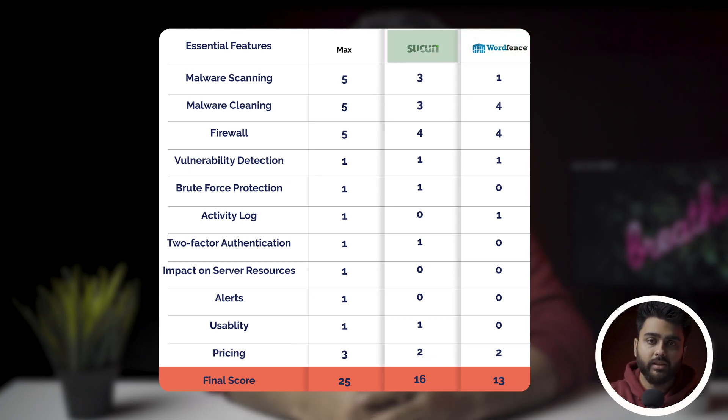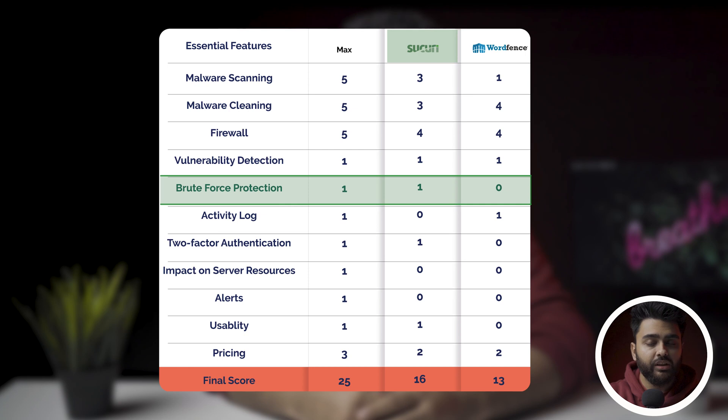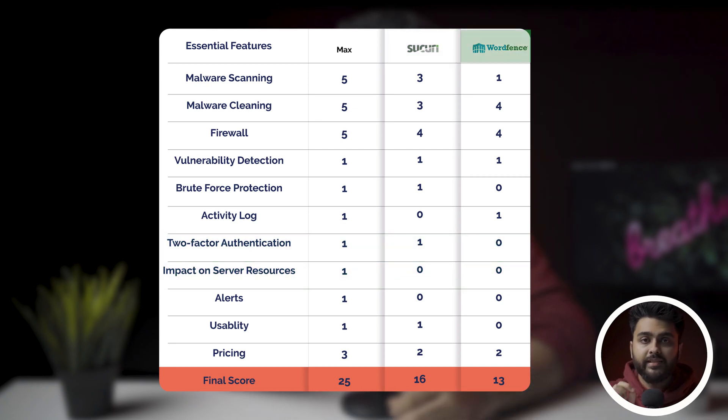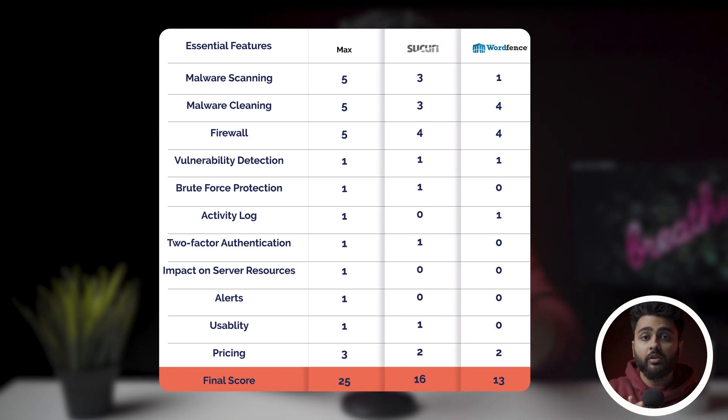It was a close call between Wordfence and Sucuri. Sucuri's cleaner is quite effective and so is its firewall; however, the scanner is unreliable, brute force login protection does not work, and overall Sucuri takes up too much server resources. There is also no bot protection and you'd need a separate plugin for two-factor authentication. Notably, Wordfence's flaws are Sucuri's strengths and vice versa — depending on personal experience, users online will advocate for whichever plugin solved their particular problem.